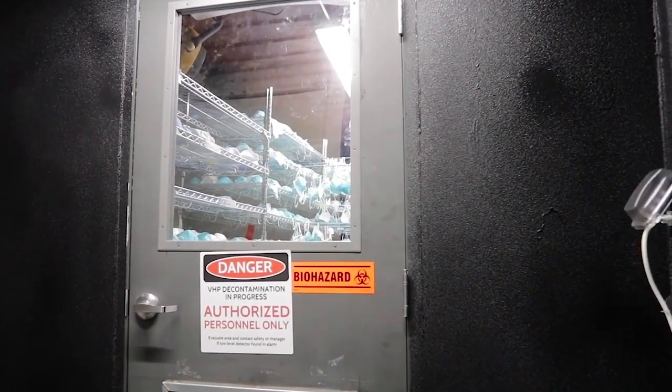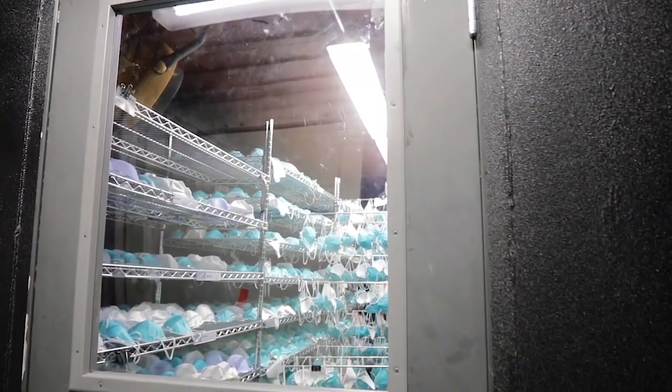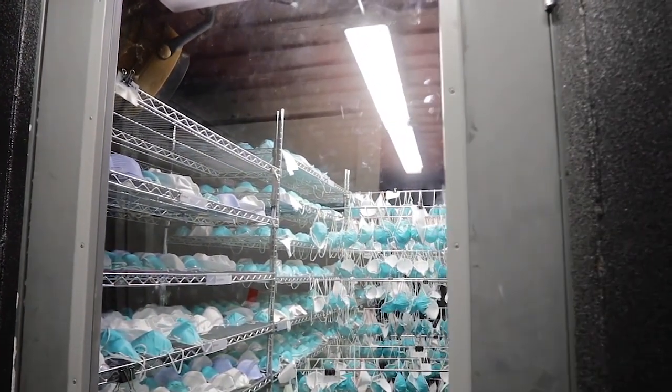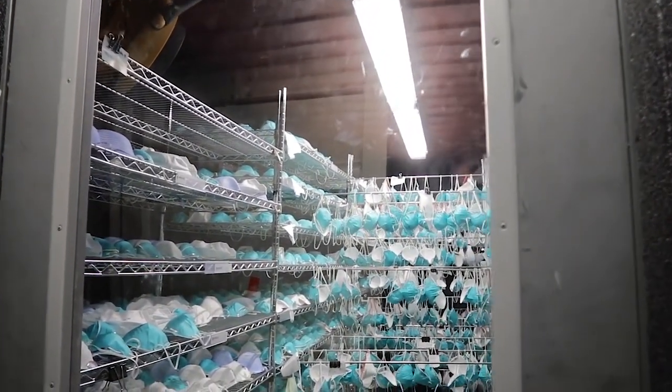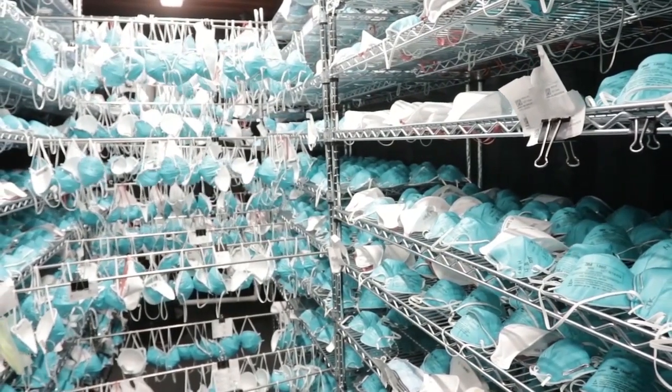The Battelle CCDS is a game changer because it has allowed us to decontaminate N95 respirators that are designed to only be used once. Because of the critical demand shortage right now with disposable N95 respirators, there was a need to figure out if there was an effective method to decontaminate disposable respirators like the N95.